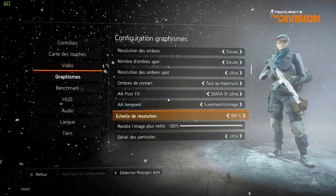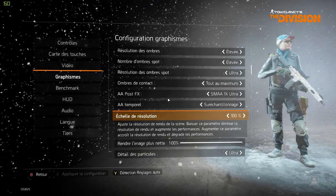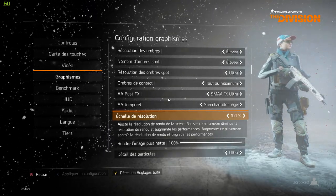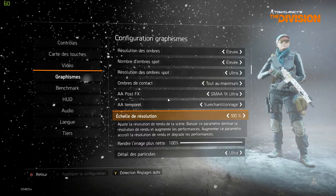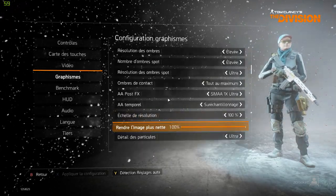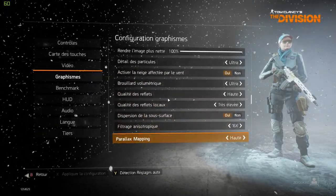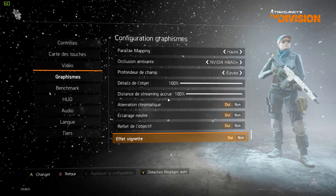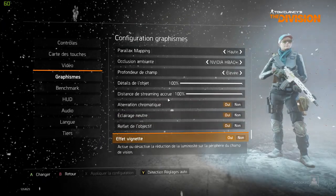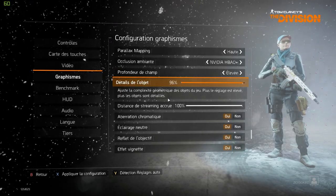The only thing I didn't max out, because I'm using a 1080p monitor, is the renderer scaling — it's at 100. I'm not gonna use the 200% one, but everything else is maxed out. There's nothing I can raise. So let's go see the benchmark.